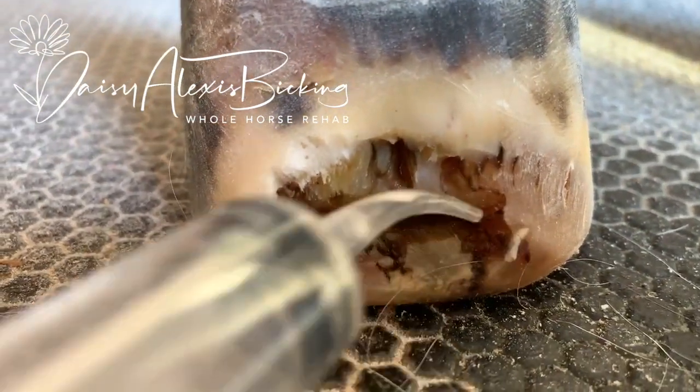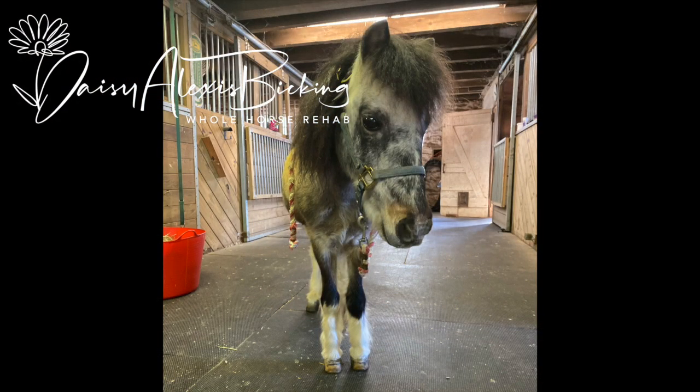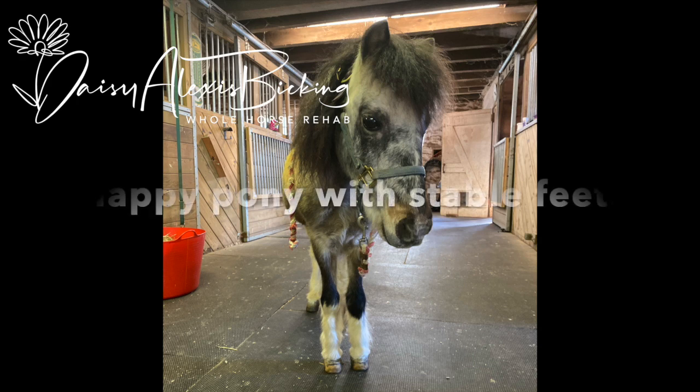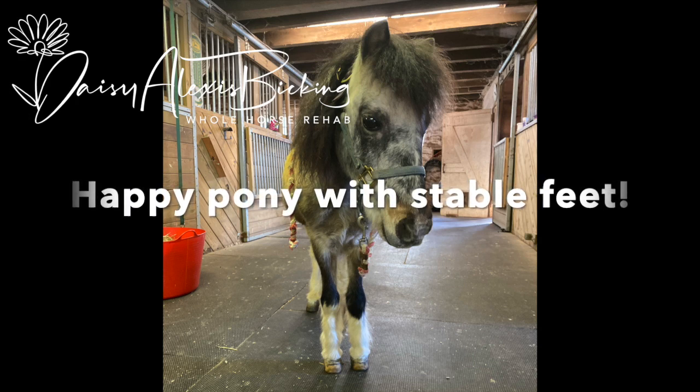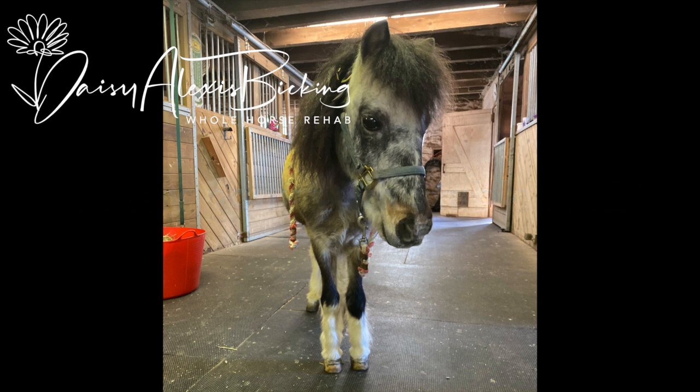There he is. Sorry, buddy. Time to come out. Oh, there he is. How hard he is. Oh, there he is. Wow. Oh, my gosh.